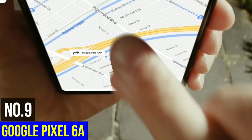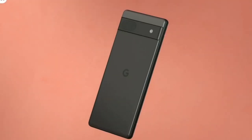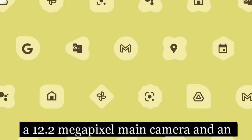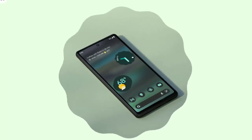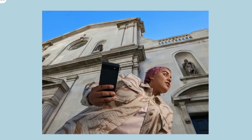Number 9: Google Pixel 6a. The Google Pixel 6a is one of the best smartphones on the market for photography enthusiasts. It features a powerful camera system that includes a 12.2-megapixel main camera and an 8-megapixel front-facing camera. The main camera is capable of capturing highly detailed images, and the front-facing camera is perfect for selfie lovers.